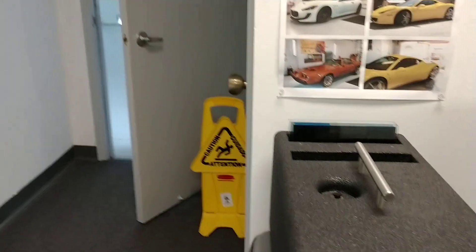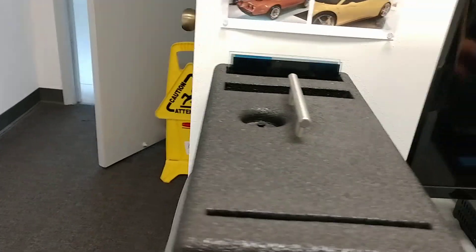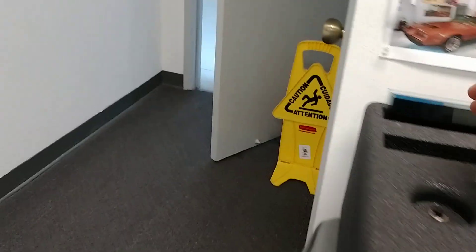And then what happens when we do the super ceramic? We're still measuring at 82.5 degrees, so let's give that a chance to cool down.